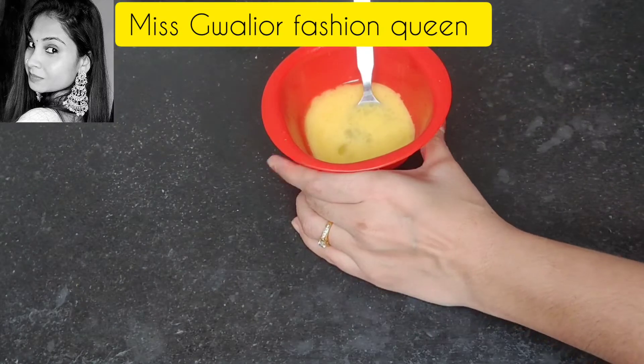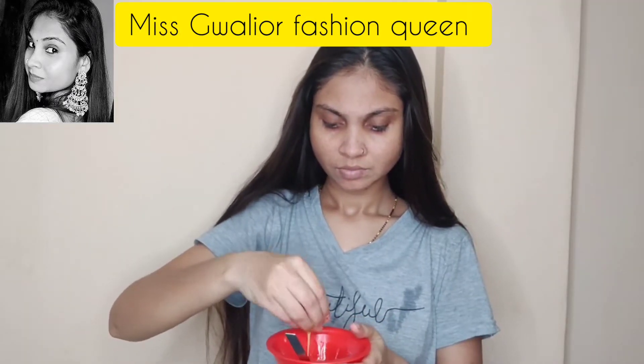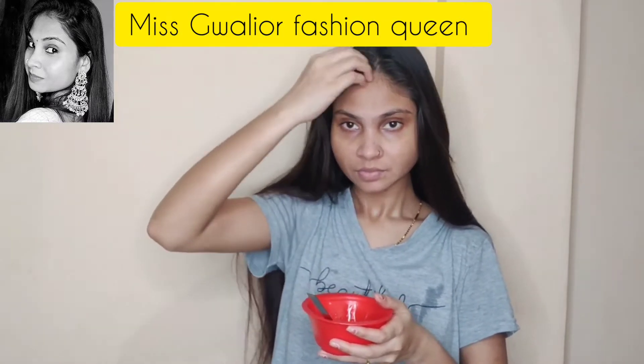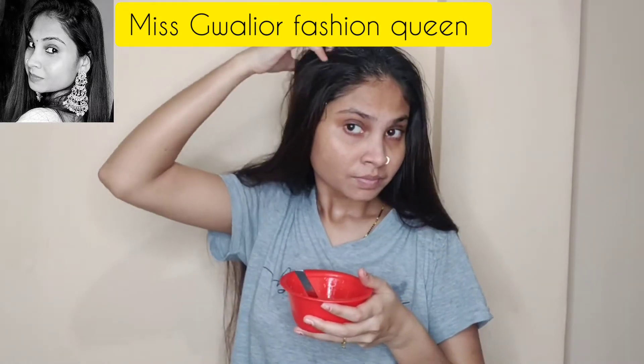Mix it well. You have to mix the olive oil in well. If you add olive oil to your hair, it will be smooth and shiny and will get moisture. Add it a little bit, and now we will apply it to the hair.